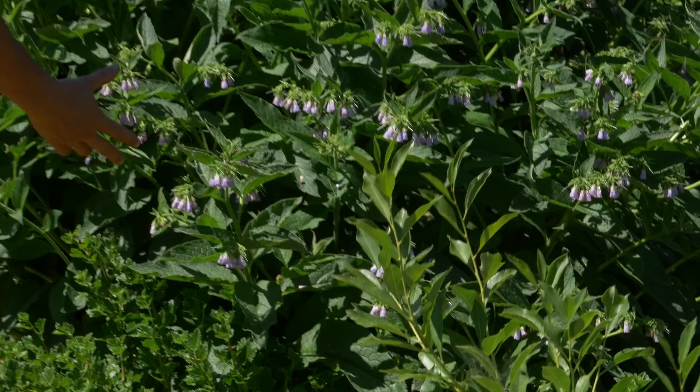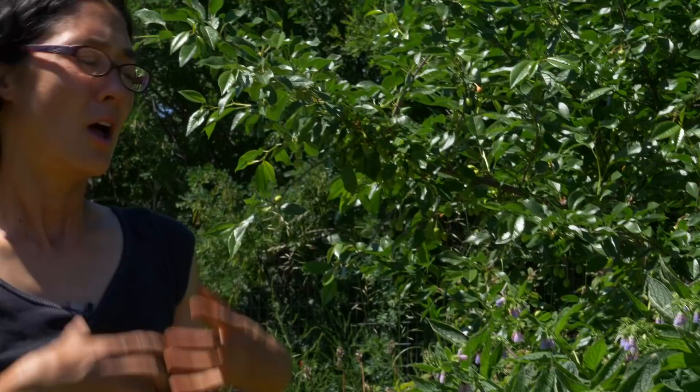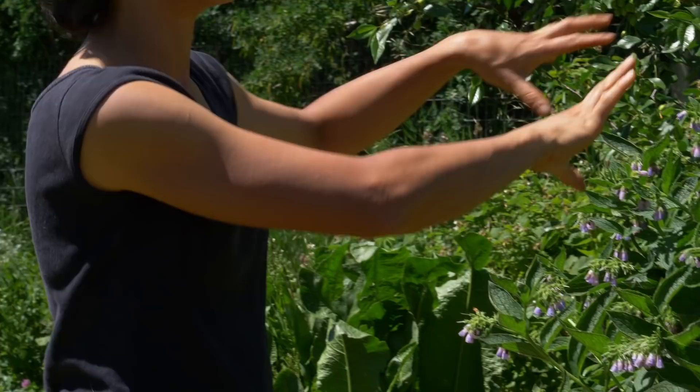And then this of course is the primo permaculture plant — this is comfrey. It's a super multifunctional plant: it attracts beneficial insects, the bumblebees have been all over it, it fixes nitrogen, and it's a mineral accumulator. I will cut this back very soon — probably in the next few days I'll cut all of it back, chop it up, and mulch around this cherry tree right here. Then it'll grow back mid-season, and I'll probably have enough to chop it again in the fall, and it'll contribute to building the soil in this area.